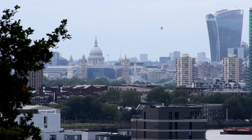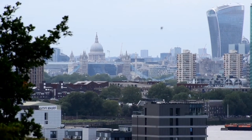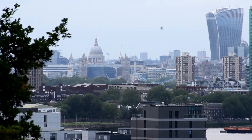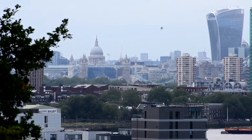Look even closer and you'll see the Monument. So if you're going up here to get the views, an absolute must without doubt is a great pair of binoculars or a strong camera lens so you can really see the sights of London.